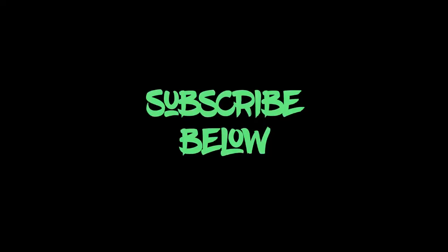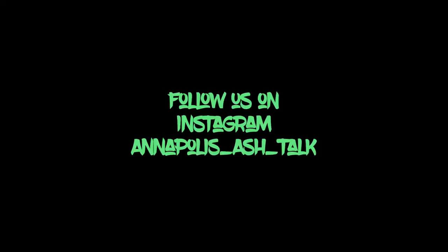Excellent for the morning — and that's what they even tell you. It's great for a morning cigar. It is morning — the sun's about to come up. Well, other than that, keep following us on Instagram, subscribe here on YouTube, and follow us also on Twitter. Email is annapolisashtalk at gmail.com. And that's all I've got for this one. This is an excellent cigar. Have a great day. Thanks for watching. Bye-bye.